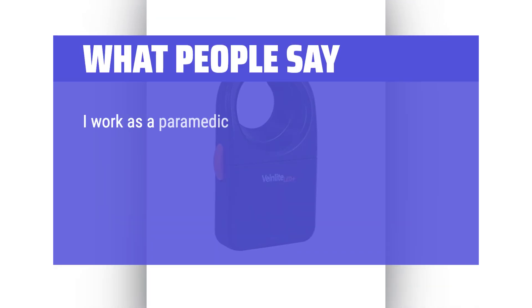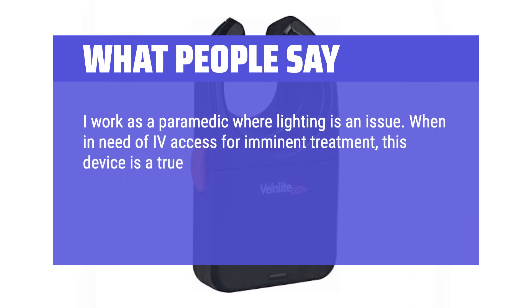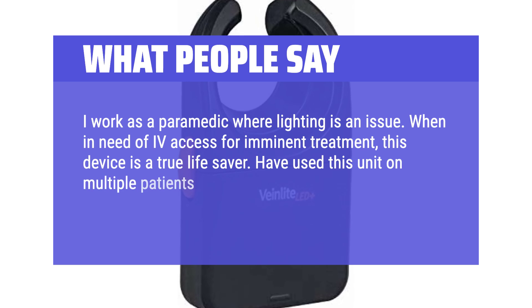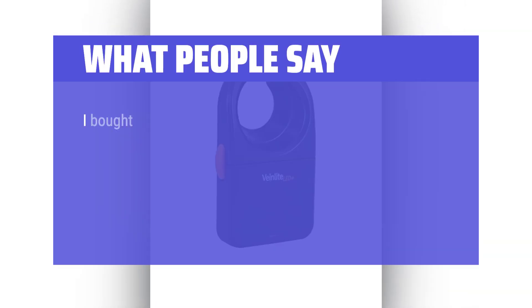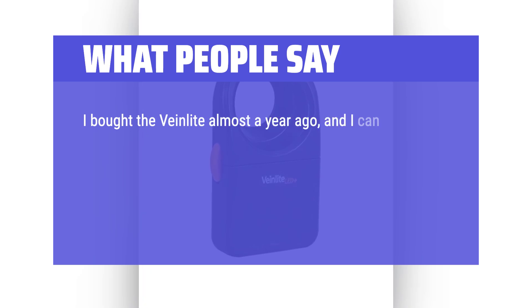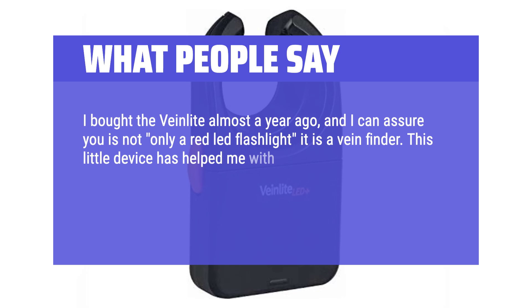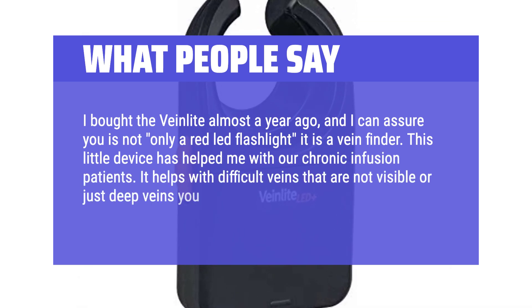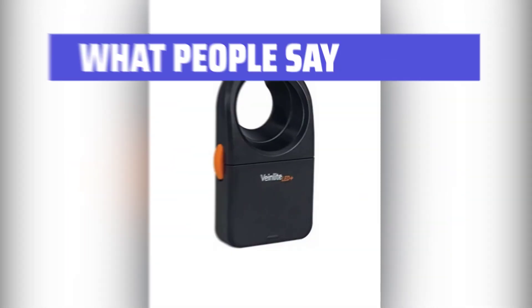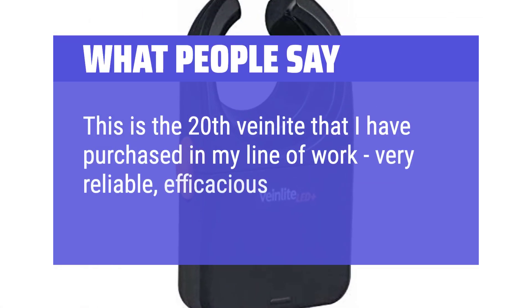What people say: I work as a paramedic where lighting is an issue. When in need of IV access for imminent treatment, this device is a true lifesaver. Have used this unit on multiple patients who received the necessary IV medications due to its efficiency. I bought the vein light almost a year ago, and I can assure you it is not only a red LED flashlight — it is a vein finder. This little device has helped me with our chronic infusion patients. It helps with difficult veins that are not visible or just deep veins you can't see. This is the 20th vein light that I have purchased in my line of work — very reliable, efficacious, and durable.